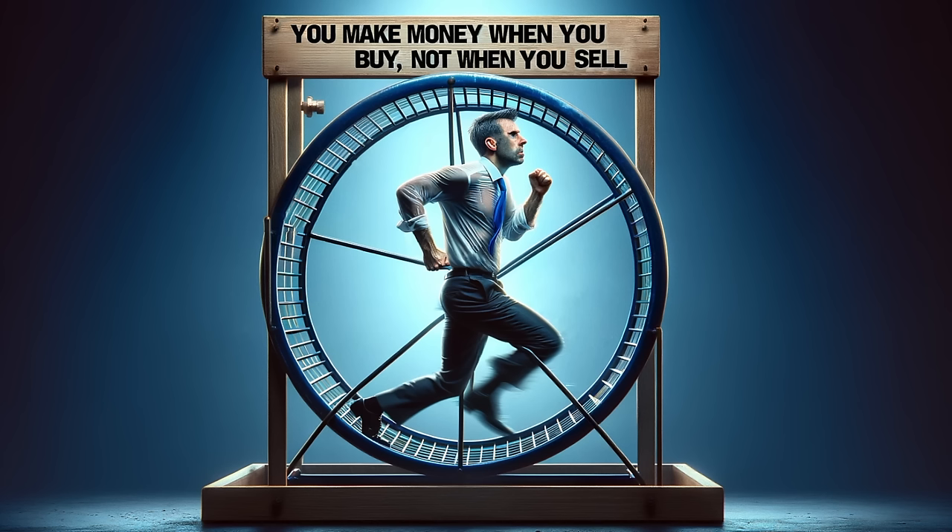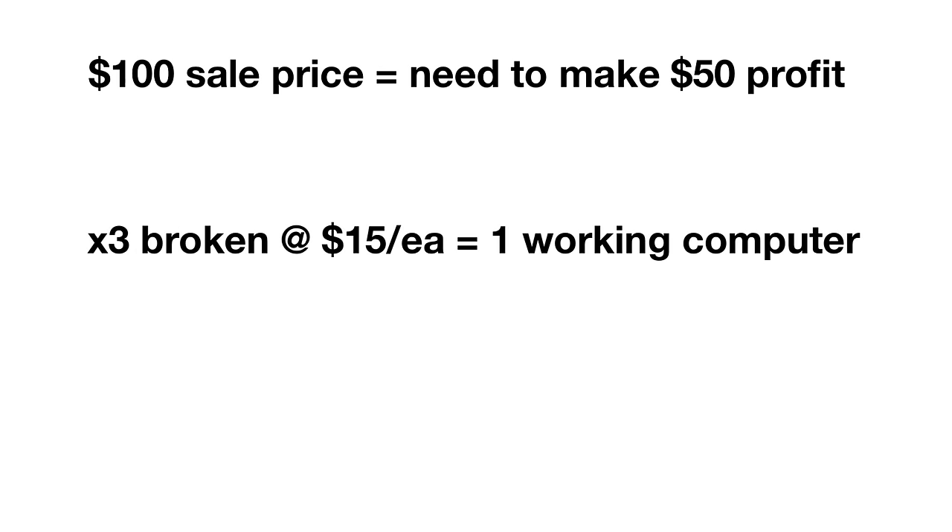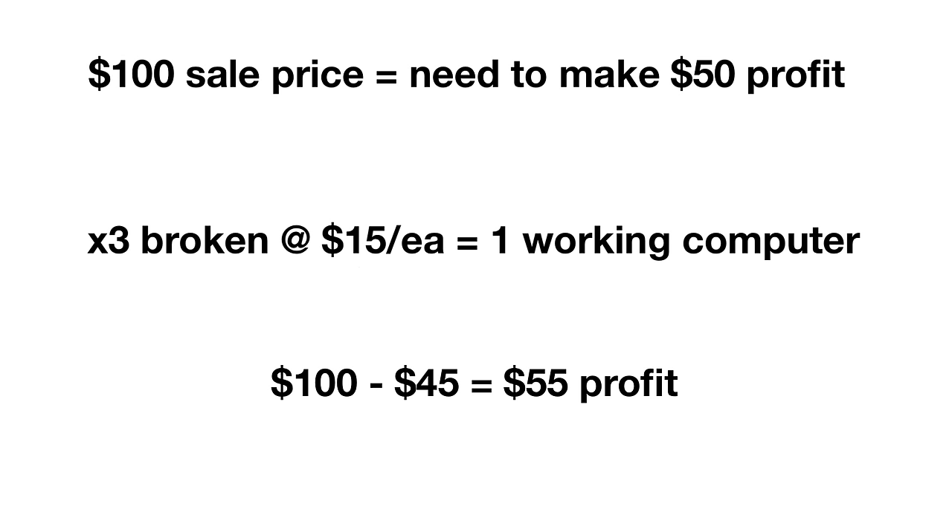To give you an example, as a general rule, I don't do anything unless I double my money. So if the going price for a computer is $100, and I'm buying them broken, I would never pay more than $15. That's because assuming they're all broken, conservatively, I probably need three broken ones to build one working computer. So if three broken ones are $45 and equal one working computer, that's less than half the sale price and allows me to double my money. Always be conservative about it, because then reality is always better than your estimate.